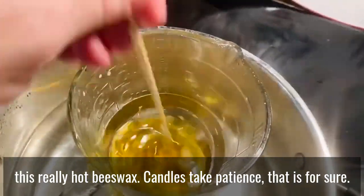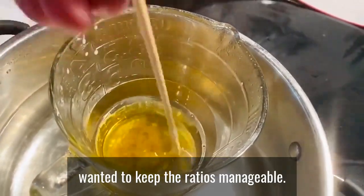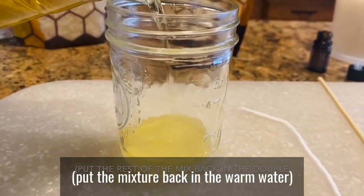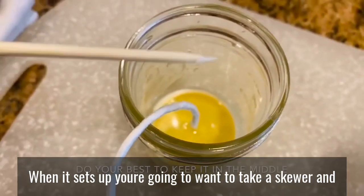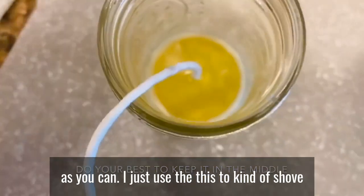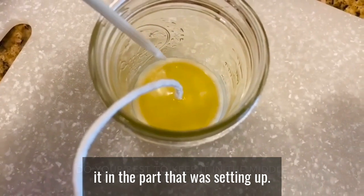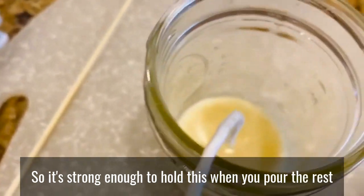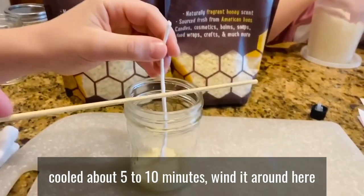Candles take patience, that's for sure, but you can make a big batch. I'm just doing one candle today to keep the ratios manageable. We're going to pour about half an inch of wax into the jar — it's already starting to cool. Then we put the wick in. Take a skewer and push it into the bottom in the middle as much as you can. Let this half inch of wax sit for five to ten minutes so it's strong enough to hold the wick when you pour the rest.